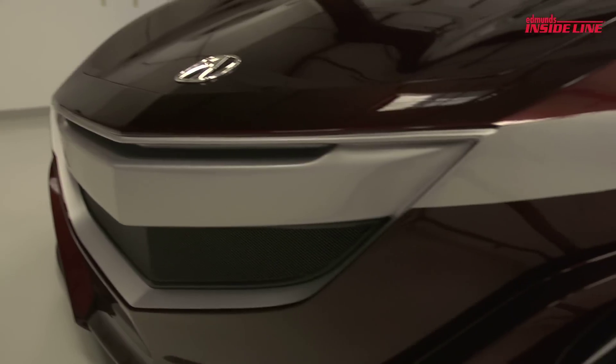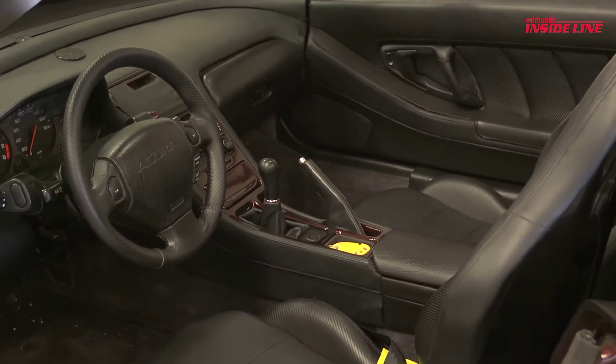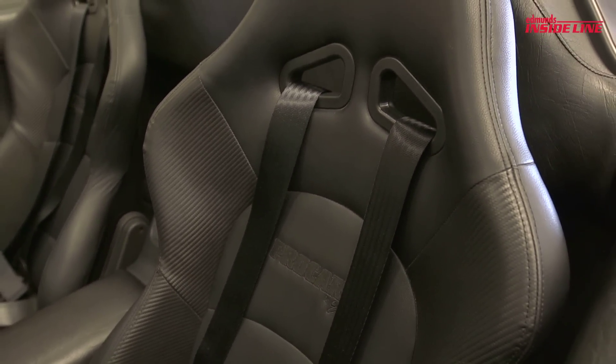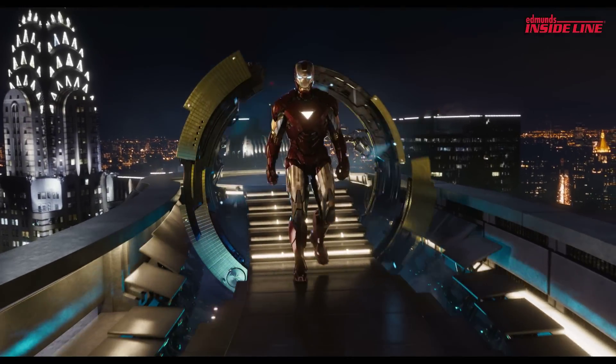GFX built this car and they spent a ton of time on the outside, but the cabin they left pretty much stock. In fact, with the exception of this painted console and these seats, this is a 1991 Acura NSX — it's even got the stock Acura cassette player. I don't think that'd be Tony Stark's style.